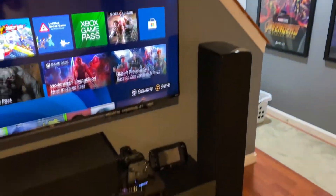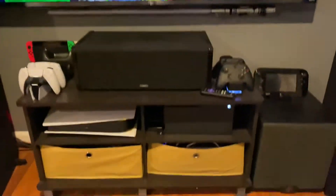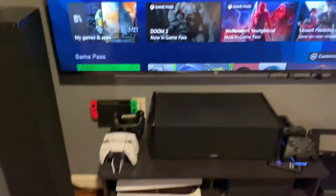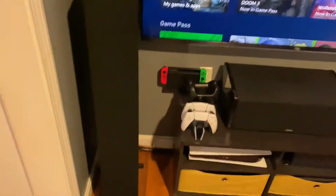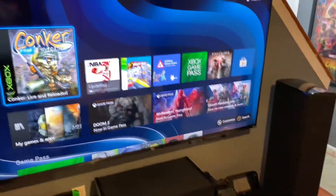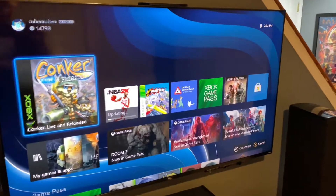Here's my quarantine den. I have Def Tech speakers, Martin Logan sub, Wii U, Xbox Series X, PlayStation 5 Digital, my Switch, and my TCL TV. These speakers are amazing — they still sound amazing after 10 years and have built-in 300-watt subs. Powered TCL HDR 4K Dolby Vision TV. There are my rear speakers, also Def Tech.